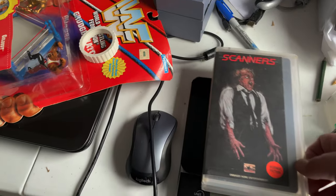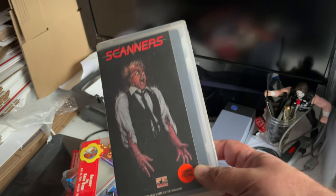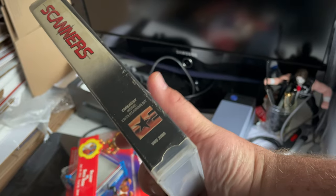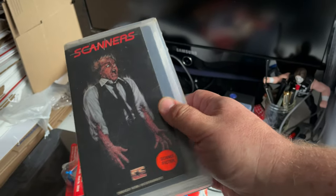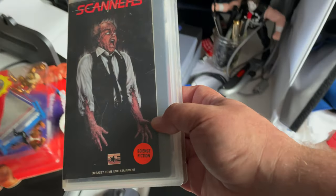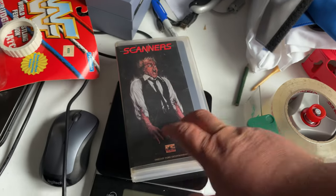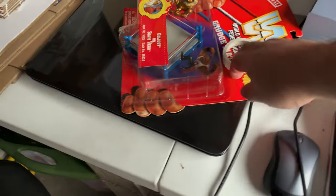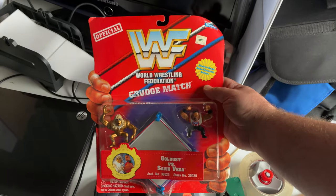This old copy of Scanners VHS cut box — this was one I think was originally in a video rental place, so it was pretty cool. For $15, we did take an offer on that because we've had it up for quite some time.